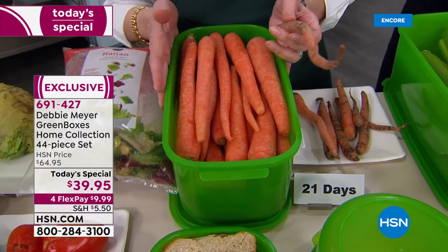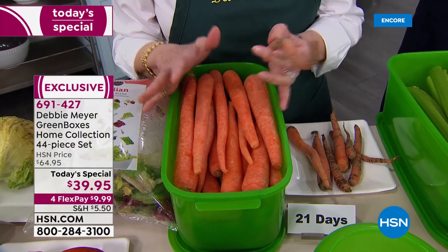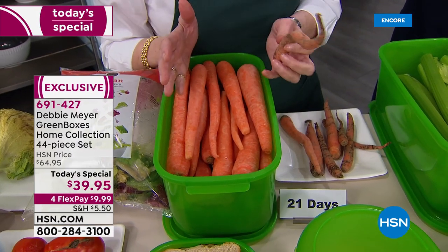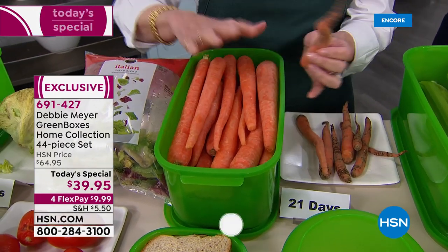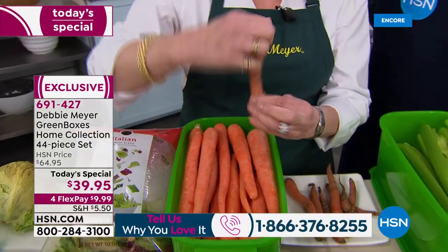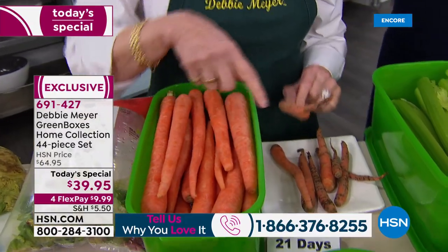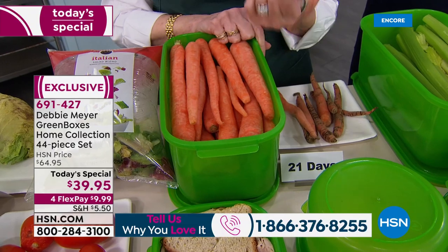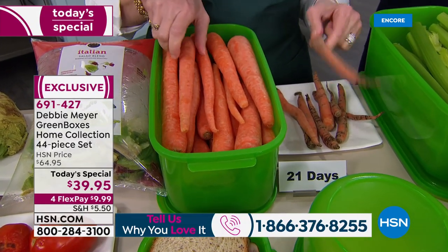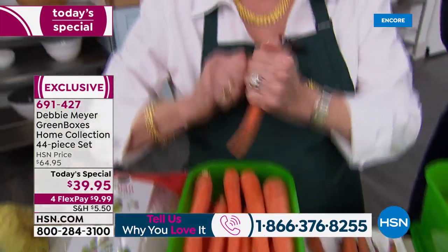Millions and tens of millions of my boxes are in use right now all over the world. Here at HSN it's millions and millions as well. Look at this carrot — this is a crime against nature. No carrot should be able to do that yoga pose. That's 21 days in the crisper. Instead you want this: look at the tip of that carrot, the color, the moisture — that tells you the nutrition is all there.